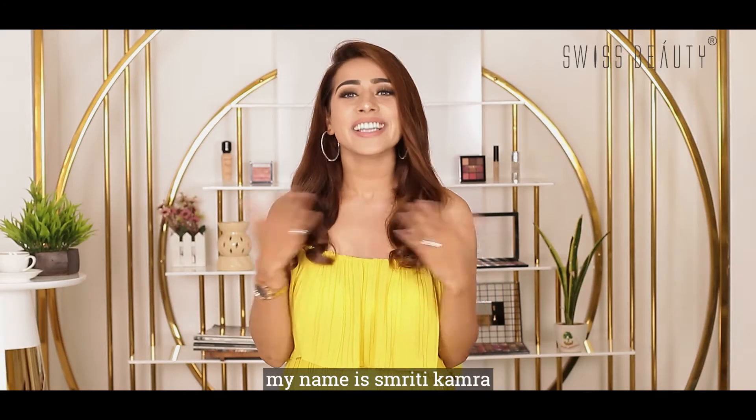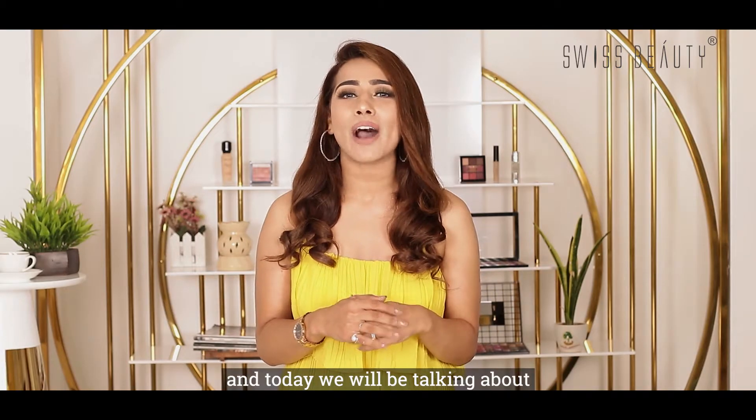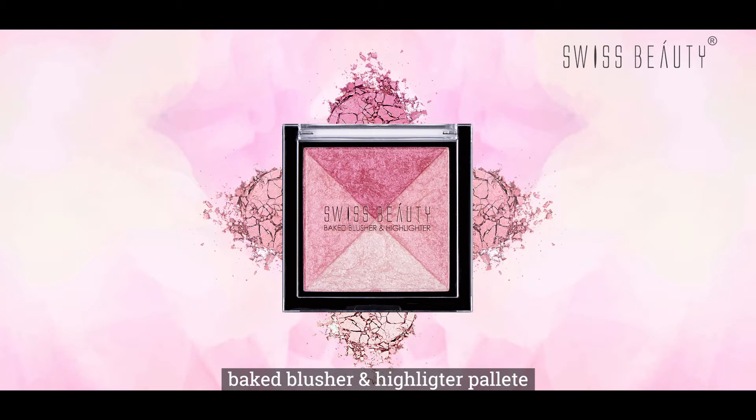Hey ya beauties, my name is Friti Kamara and today we'll be talking about Swiss Beauty Baked Blusher and Highlighter Palette.